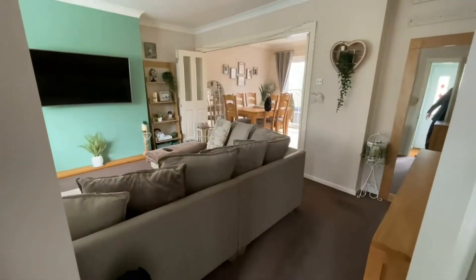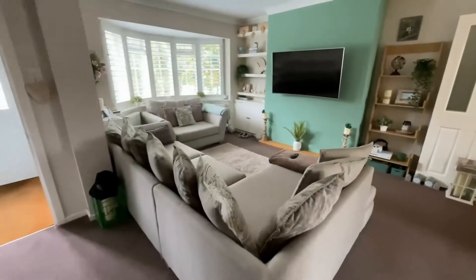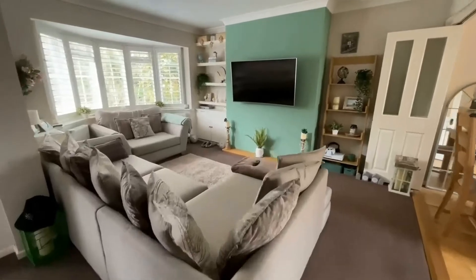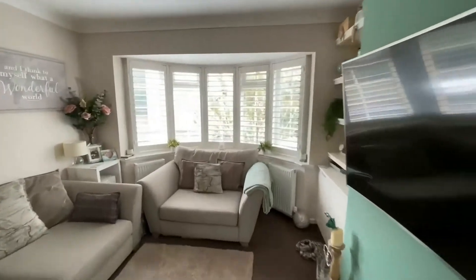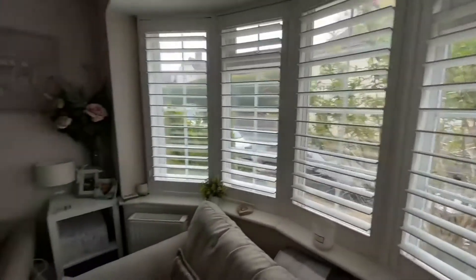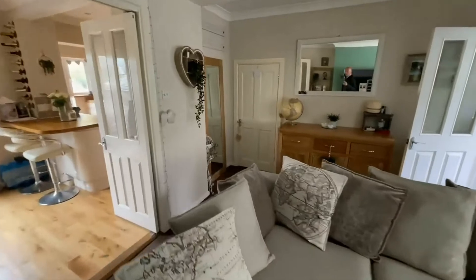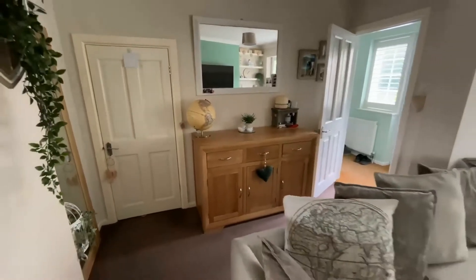This is a nice sized room — plenty of space as you can see, with a very large corner sofa and a very large armchair under that lovely bay. It's a great room. Again you've got those shutters which are really pretty, overlooking that lovely front garden. The door to the left is for the understairs cupboard — you can see you've got space for a nice unit there as well.